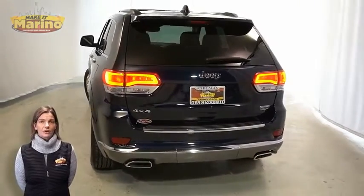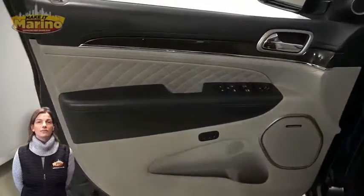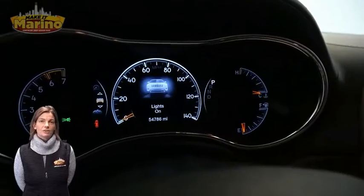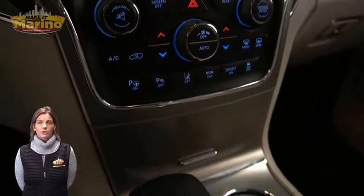Heated and ventilated front seats, heated steering wheel, 54,000 miles on the odometer, 8.4-inch touchscreen display, navigation, rear backup camera, and dual zone temperature control.